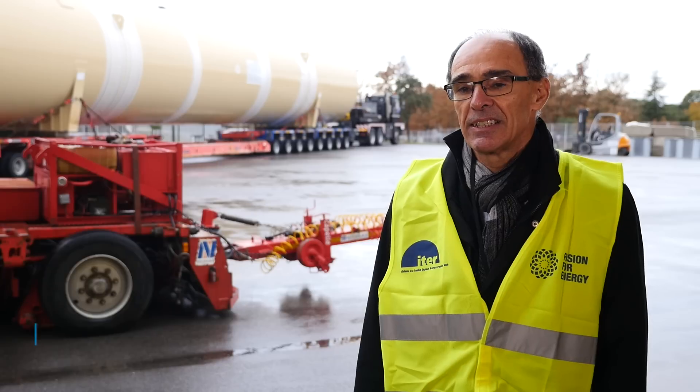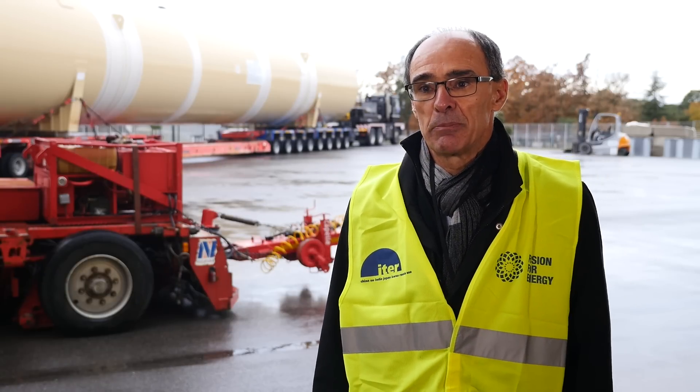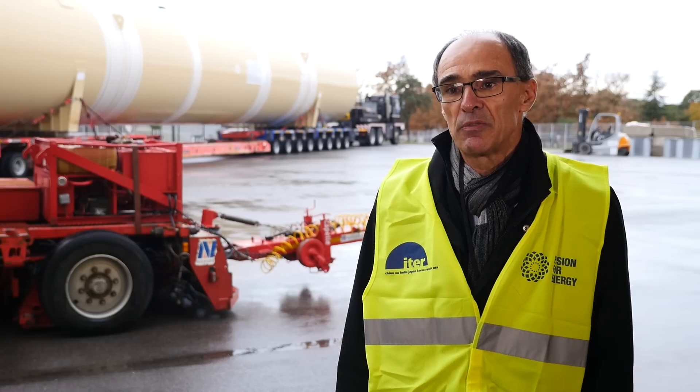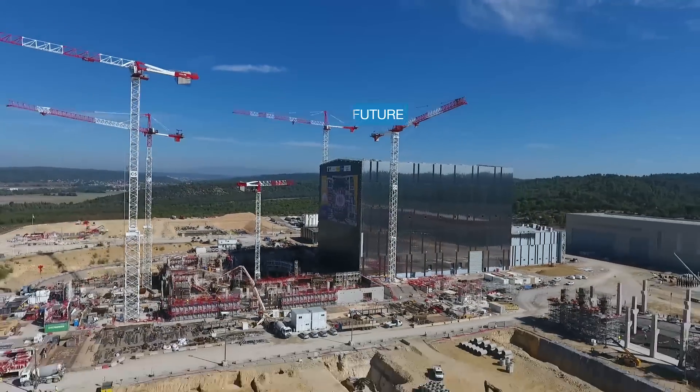My name is Didier Magnier from Air Liquide. I'm VP of Operations for the Air Liquide ITER program. Air Liquide is supplying around 80% of the ITER cryogenic production and distribution system, and these two quench tanks are major equipment of the cryogenic plant. ITER is a major project for Air Liquide. It joins similar scientific and research programs to improve energy quality for a better environment and health. We are proud to take part in this project, bringing our expertise in cryogenics to contribute to the energy of the future.